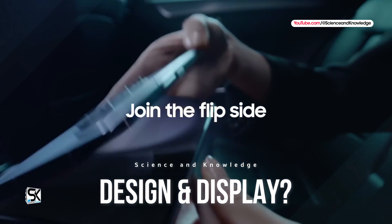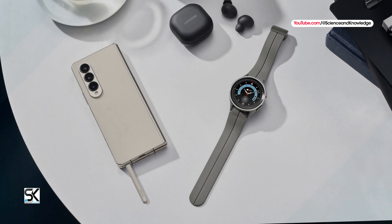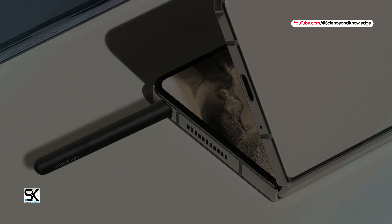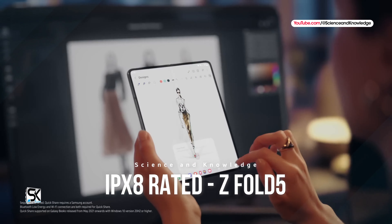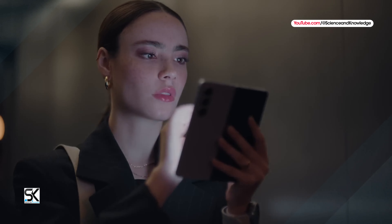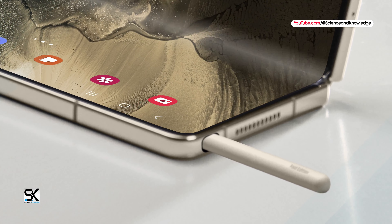Design and Displays: insiders say that the aspect ratio of the Galaxy Z Fold 6 cover display will be changed. We can assume that Samsung will move away from its tall and narrow cover display to something more natural, perhaps mirroring what we saw on the Google Pixel Fold or OnePlus Open. The Z Fold 5 is IPX8 rated, meaning it can withstand submersion in water, but it is not dustproof. Foldable devices have many moving parts, making it difficult to keep them dust-free. Perhaps such protection will appear on the Galaxy Z Fold 6.